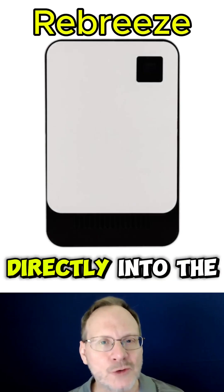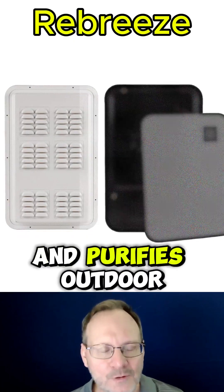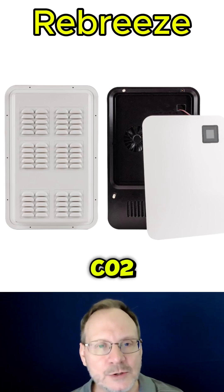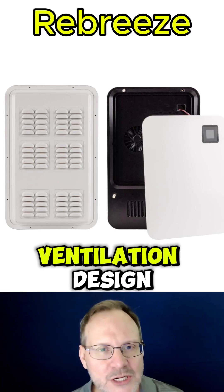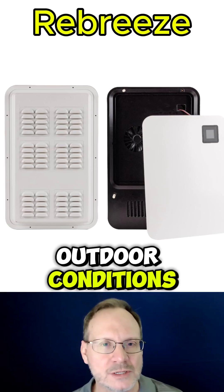ReBreeze integrates directly into the window frame, simultaneously drawing in and purifying outdoor air while expelling indoor pollutants such as CO2, VOCs, and fine dust. The smart ventilation design automatically adjusts airflow based on real-time indoor and outdoor conditions.